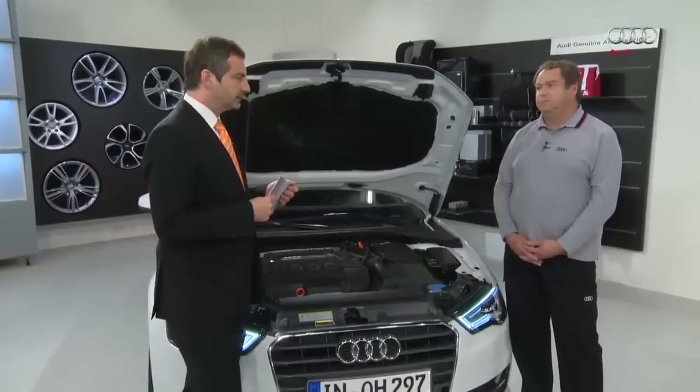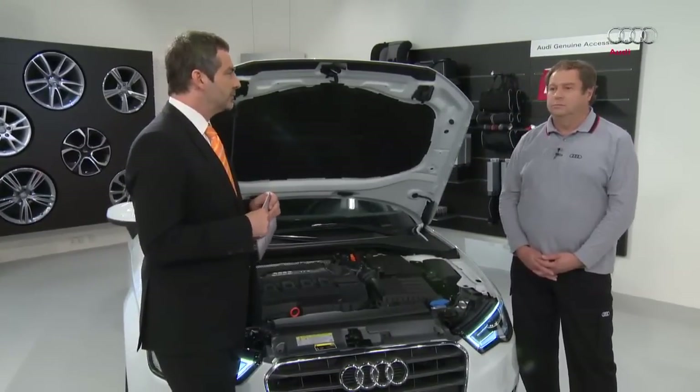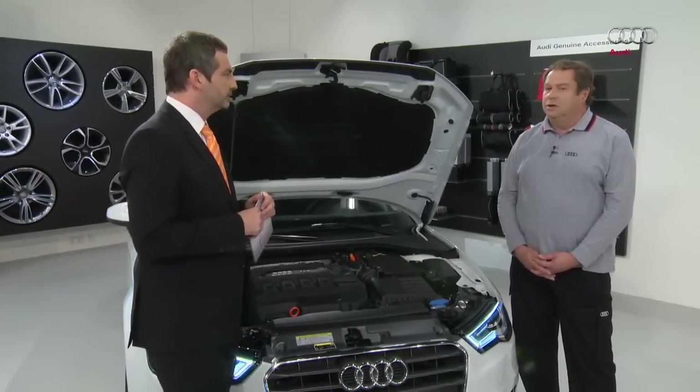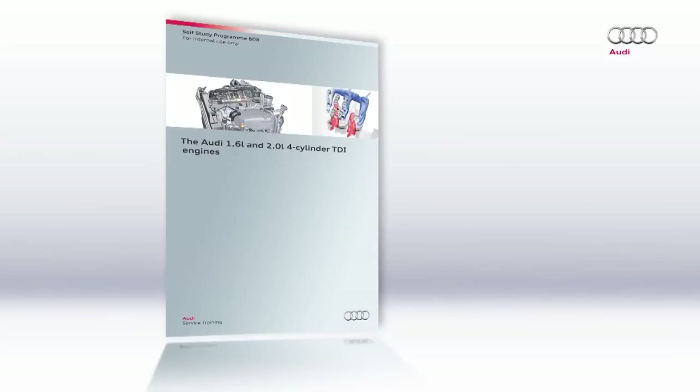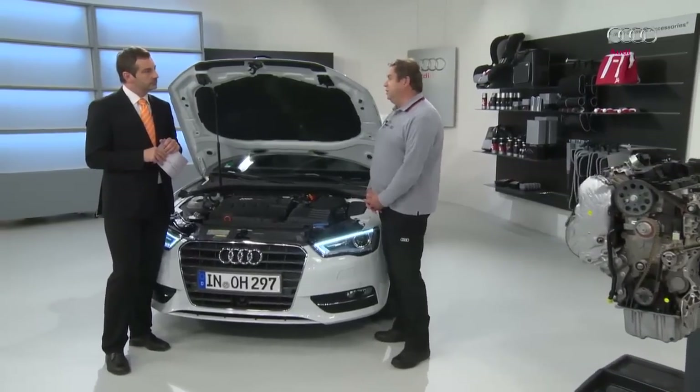There is a self-study programme already available on this topic — self-study programme 608. This programme looks at all aspects of the engine, including the EU6 standard. The EU6 comes into force from August 2014 and is binding for new models. We'll look at the EU6 standard in another programme.